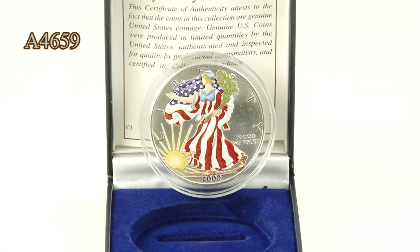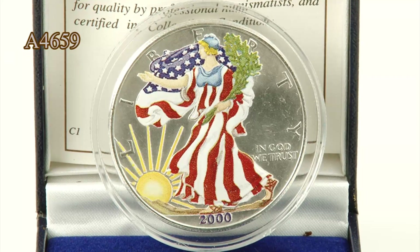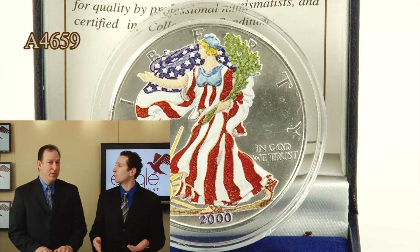Taking Adolph Weinman's original Walking Liberty half-dollar design and enlarging it, and choosing it as the obverse of this full Silver Eagle series, and then colorizing it for this Millennium Eagle — it's just so patriotic and inspiring.